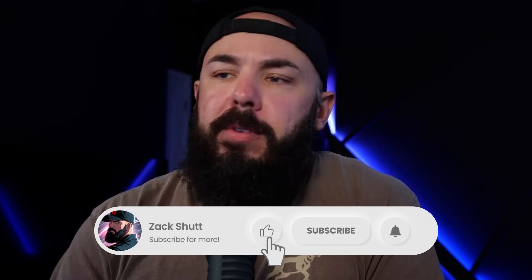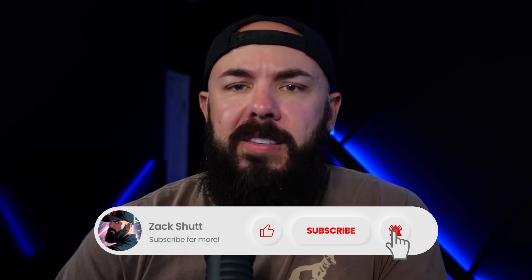That's going to do it for today. If you're not subscribed, if you haven't left a comment, please do it down below — it helps the channel grow. Throw a like on the video if you get a second. As always, we'll see you next time.